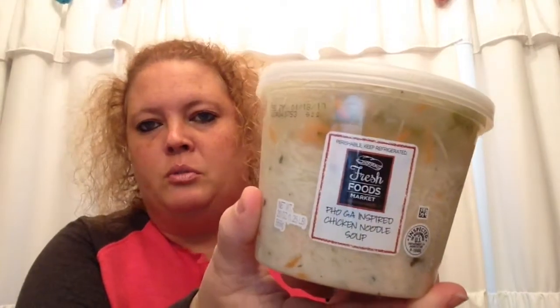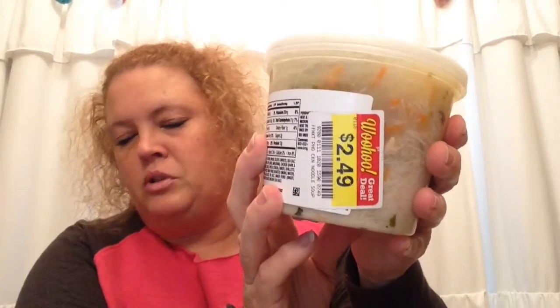I was watching a video earlier today and the lady said she likes to put this on toasty bread and put it under the broiler to melt the cheese a little bit — that sounded really delicious. Next is this faux-GA inspired chicken noodle soup. I thought this would be really good for us to try. It was originally $4.99 and I got it for $2.49. It's always a good opportunity to try things you don't normally eat when you can get them at a discount.